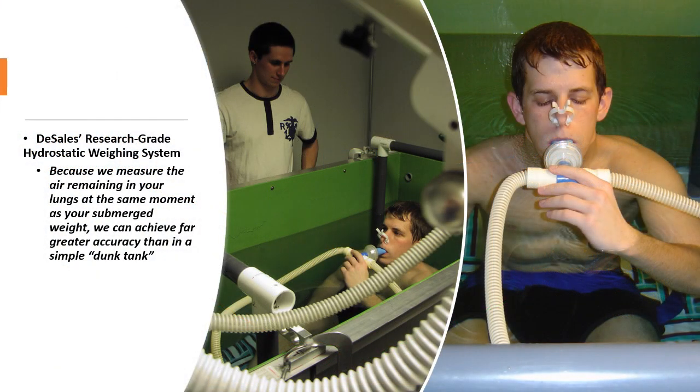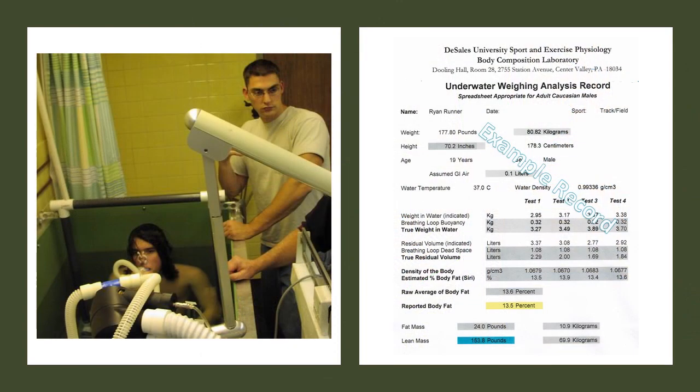An assessment of body composition is also commonly requested. We use our research-grade underwater weighing tank as the best way to provide this information. If we are very careful in the procedure, we can achieve a repeatability of plus or minus half a percent body fat. The ratio of fat mass to lean mass is critical for multi-sport athletes, since you have to lift extra weight uphill during the bike and run phases, but you need some fat mass for buoyancy and insulation during the swim.